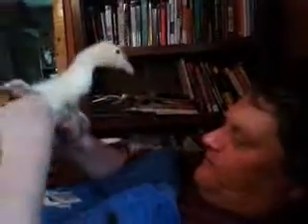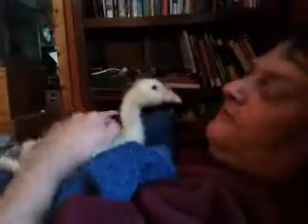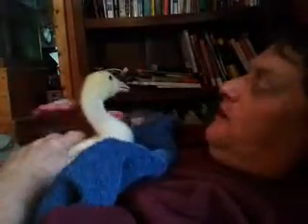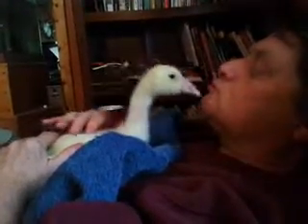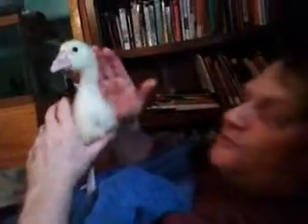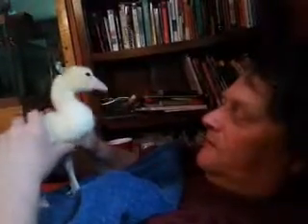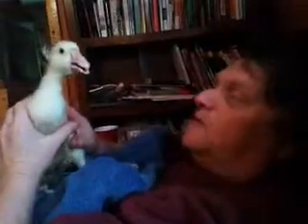They just got out of the bath — we give them a bath — and they're trying to dry off a little bit. They're going out into the barn in a little while. You can see how big they've grown in two weeks; he's well over a foot tall now. When he's full grown he'll be about three feet tall — that'll be another couple of months.